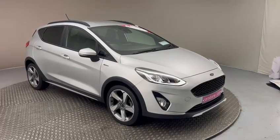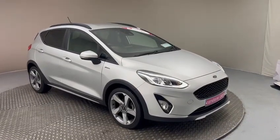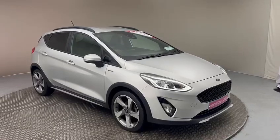Hi and welcome to Kiri's Car Store in Dublin. Today I'm going to present you with this stunning example of a 2020 Ford Fiesta Active.